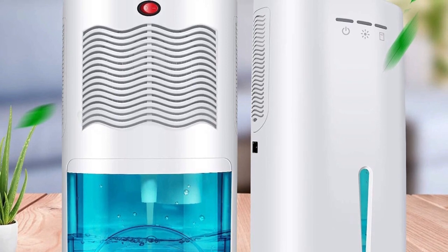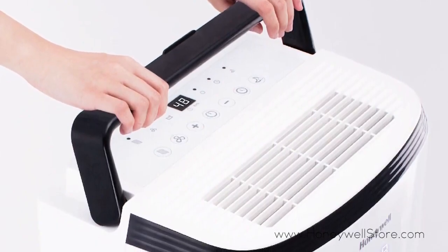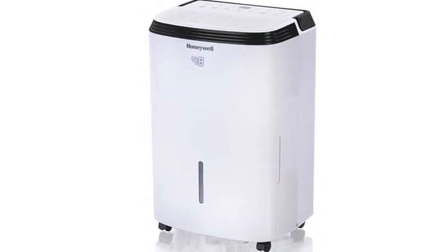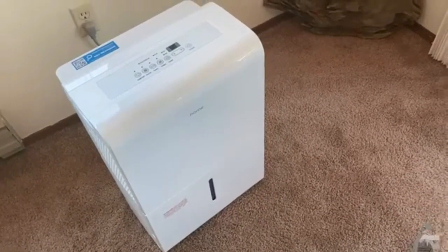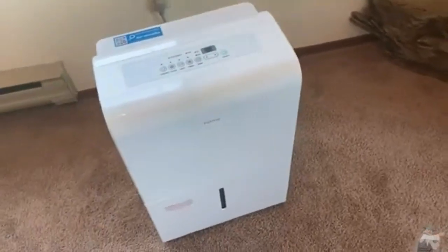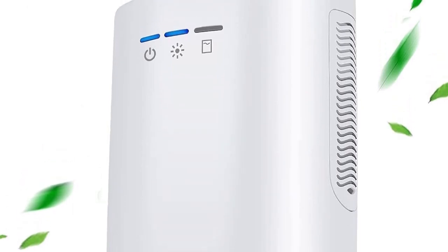Firstly, excess moisture in your home can lead to a host of problems, including mold growth, musty smells, and damage to your home structure and furnishings. Additionally, high humidity levels can exacerbate respiratory problems and allergies. This is where a good dehumidifier comes in — it helps to regulate the humidity levels in your home, creating a more comfortable and healthy living environment.